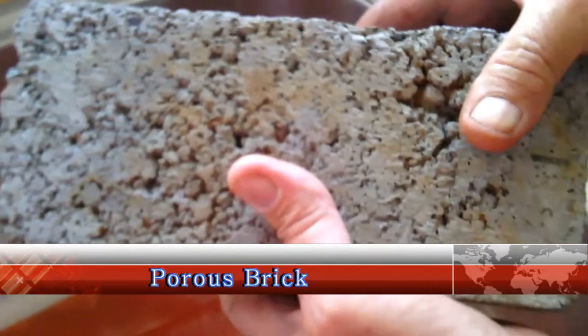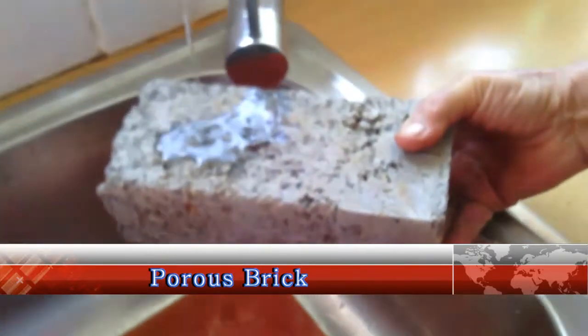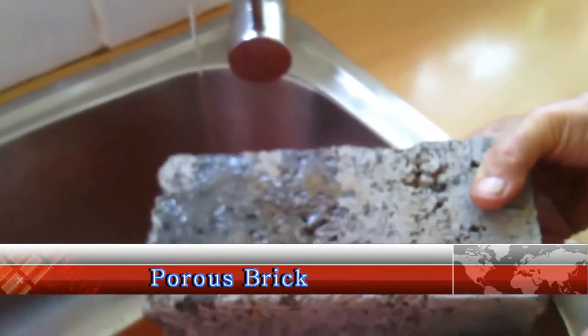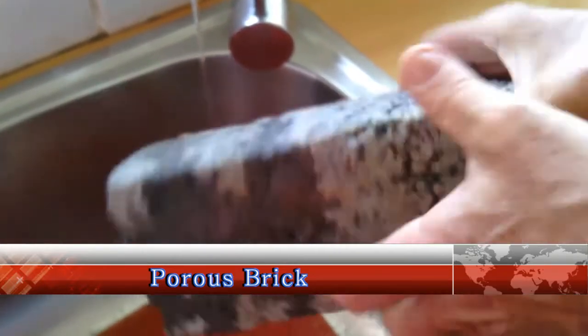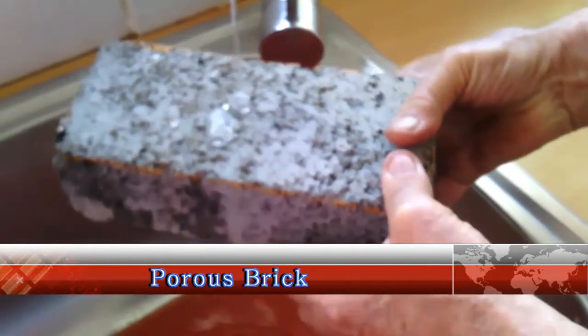It will also work for very rough bricks, such as this concrete brick demonstrated here. Note that this side of the brick has not been treated. Turned over to the treated side, note here what happens to the water.